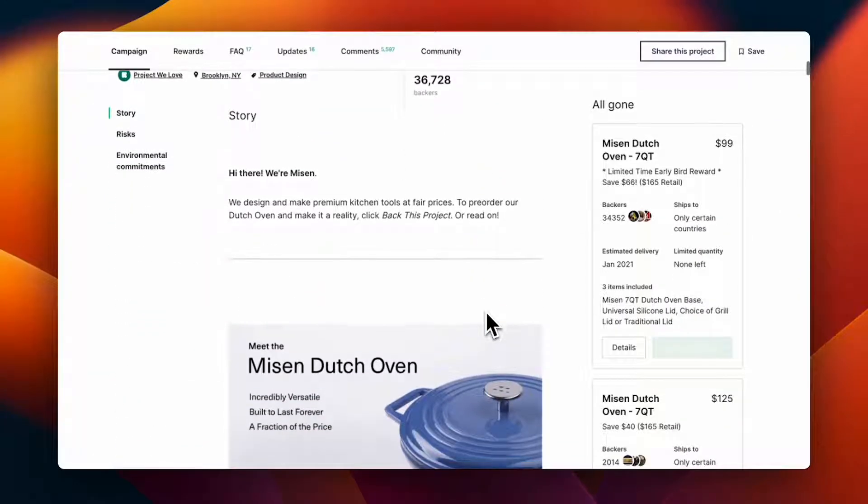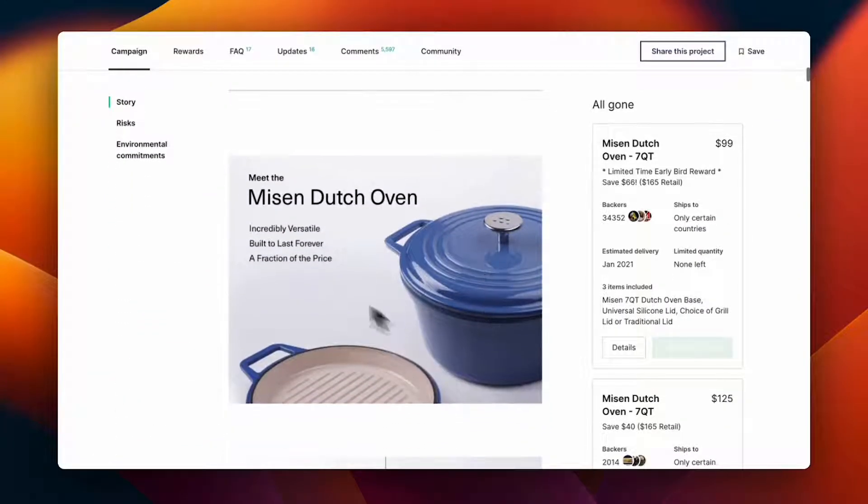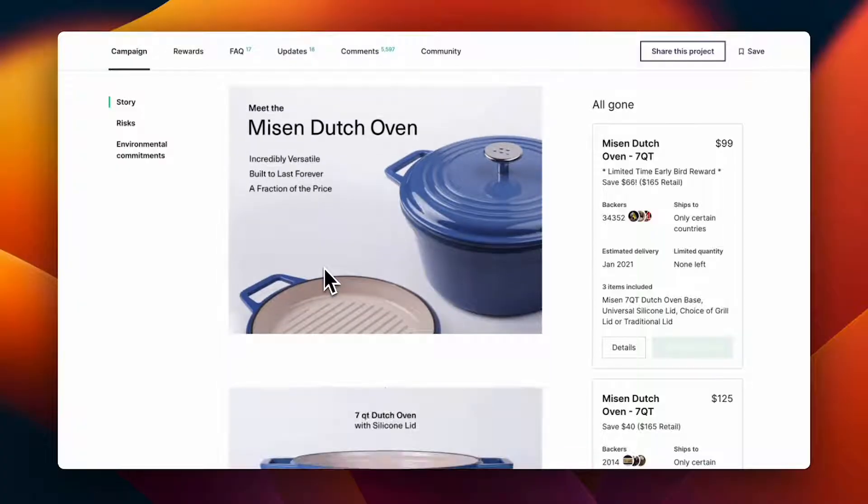As you can see, they immediately mention their value proposition: three main points — incredibly versatile, built to last forever, and a fraction of the price. So they focus heavily on versatility, durability, and price.